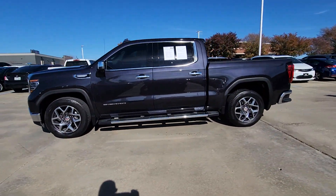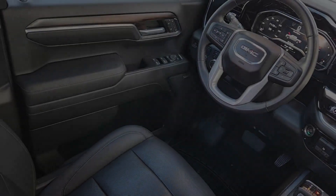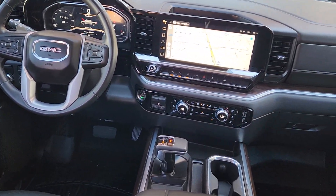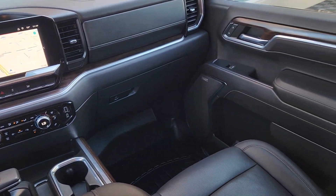These are just some of the great options this vehicle comes with: wireless charging station, premium sound system, and power windows.